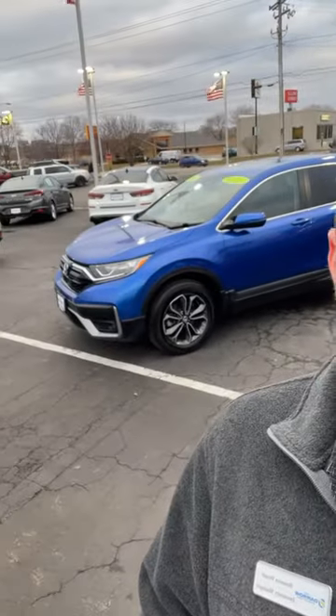All-wheel drive is typically found on cars and crossovers, such as this Kia Seltos and this Honda CR-V. They operate primarily in front-wheel drive and only send power to the rear wheels when slippage is detected, so it's an automatic system that needs no driver intervention.